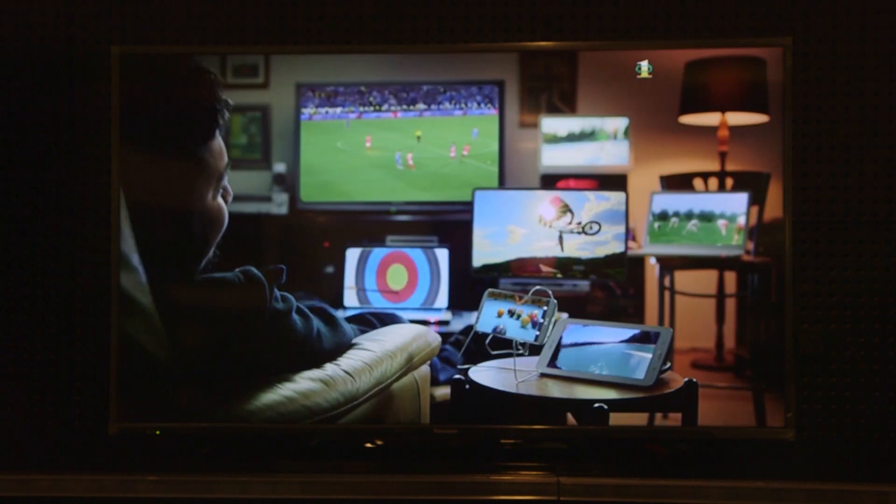Ultra HD is future-proofed for when the next generation of gaming consoles, PCs and digital movies is released in coming years. Although a Full HD TV may look great now, it won't look as good as an Ultra HD TV when you're watching the movies and playing the games of the future. If you compare a Full HD TV to a digital camera, it can display the full detail of a 2MP camera photo. An Ultra HD TV, however, can display the full detail of an 8MP photo.